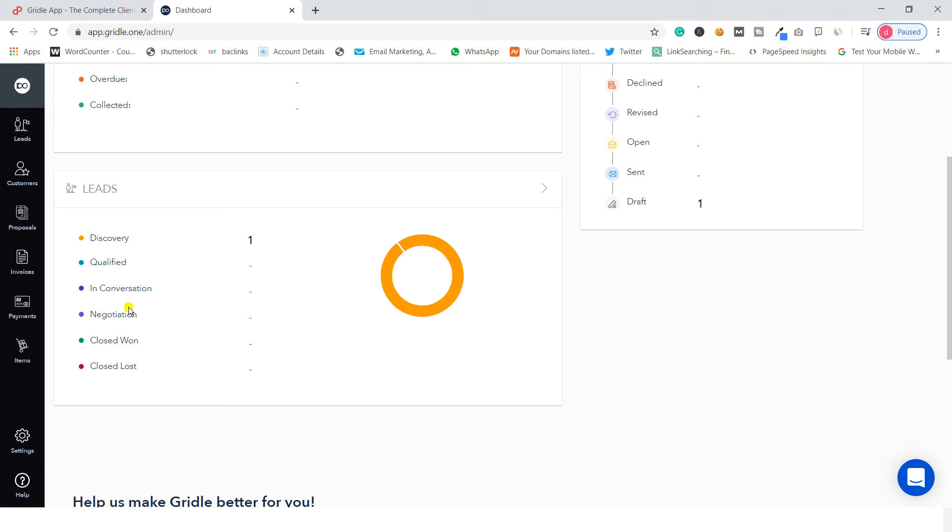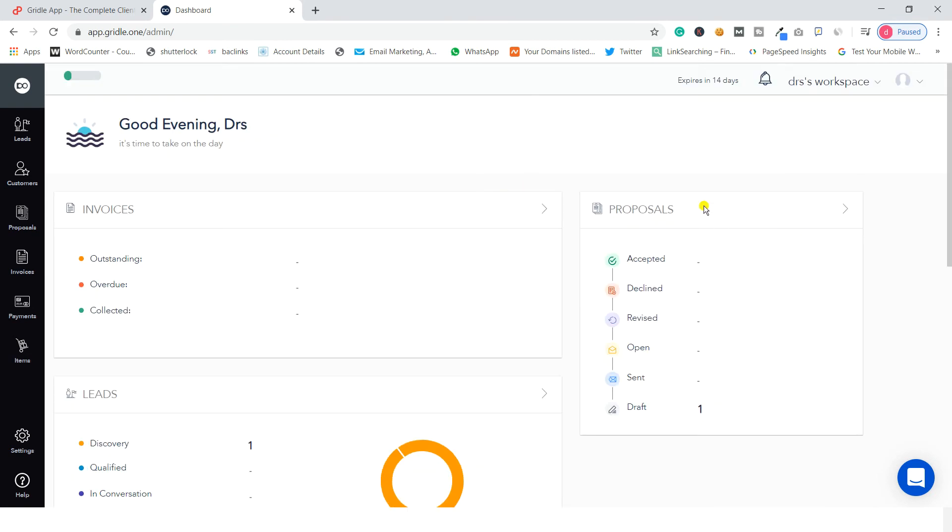There is also a leads dashboard which allows you to classify leads as discovery, qualified, in conversation, negotiation, closed won, or closed lost. On the right-hand side there is a proposal section showing how many proposals have been accepted, declined, revised, open, sent, or in draft mode. This dashboard gives you all the information about invoices, proposals, and leads — the main components of any agency business — making it very informative and user-friendly.